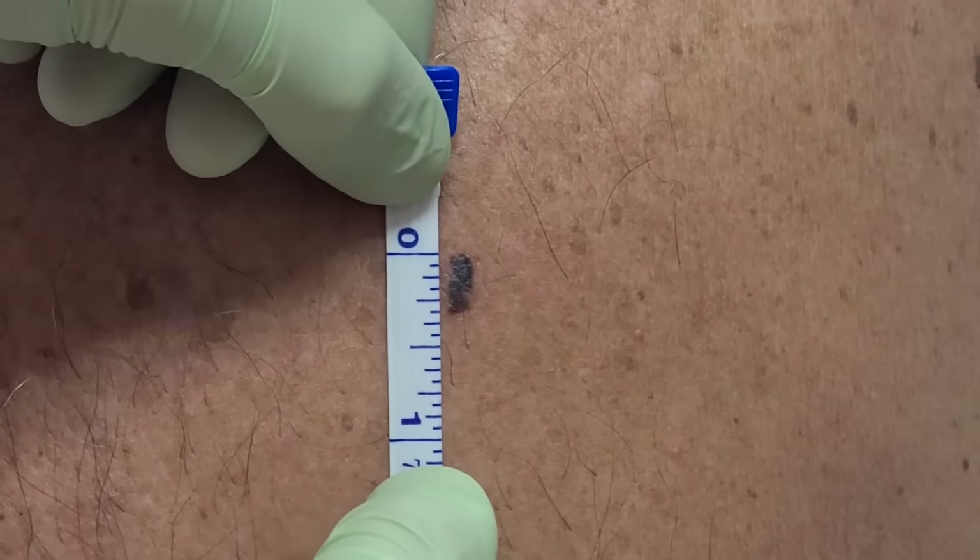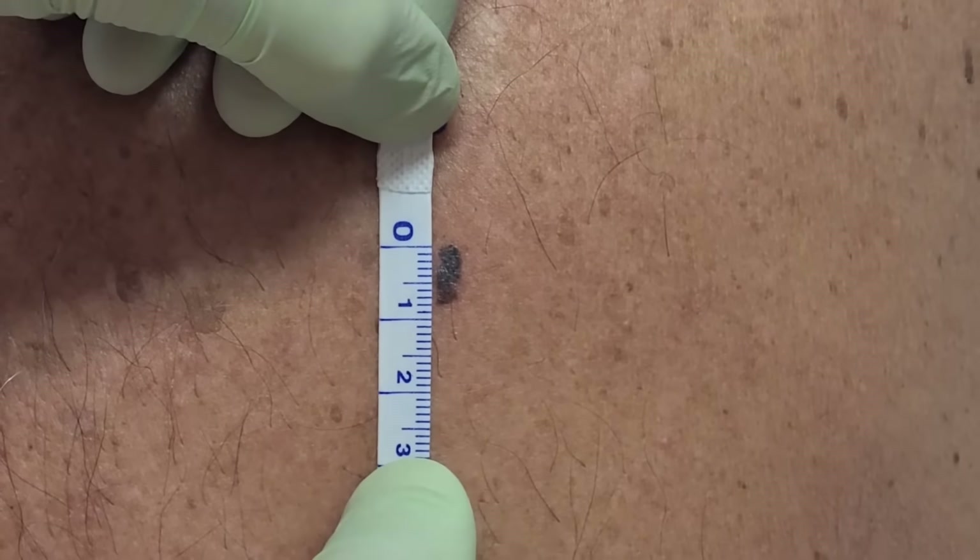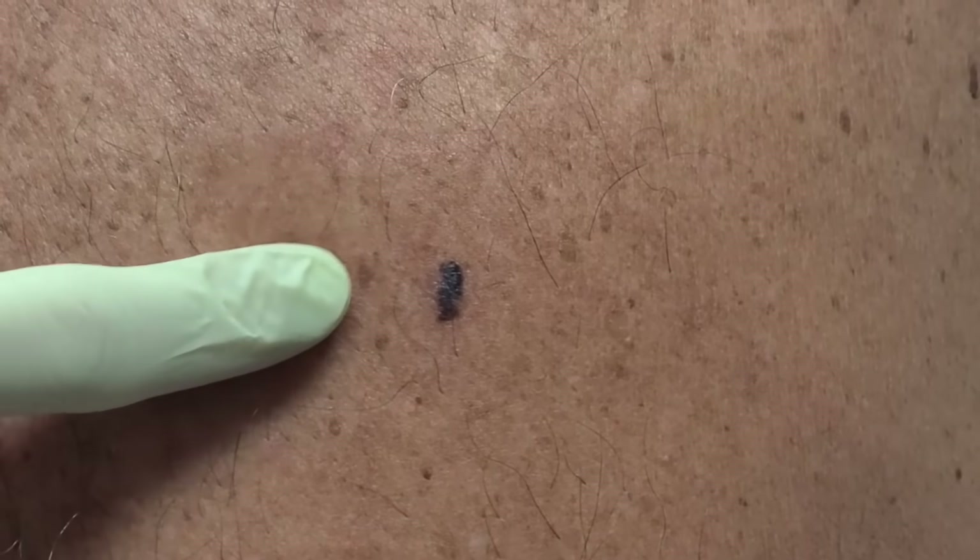Next is diameter. This spot is about eight millimeters long. Anything over six millimeters could be potentially problematic. And then the fifth characteristic is evolution — if we find that a skin lesion like this is changing, then that could concern us too.